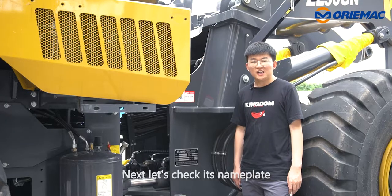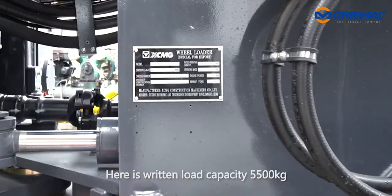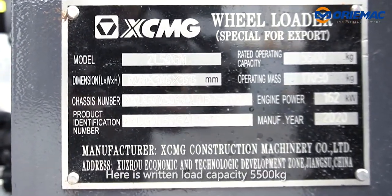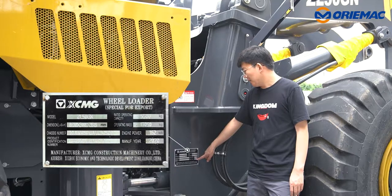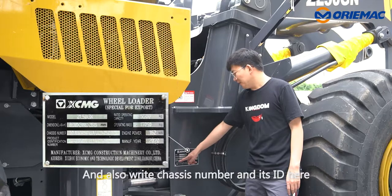Next, let's check its nameplate. Here is the rated loading capacity 5500 kg, brand new 2020. And also the chassis number and its ID here.